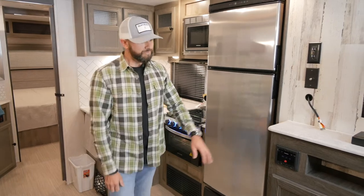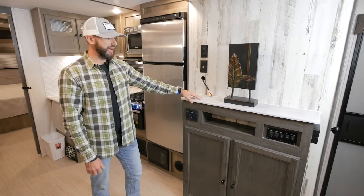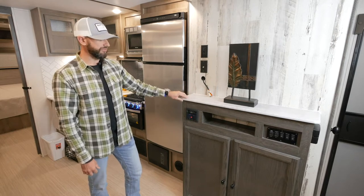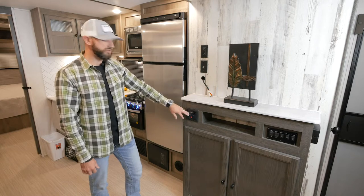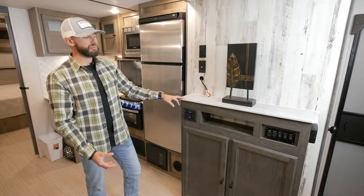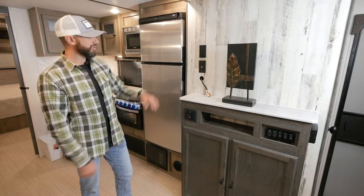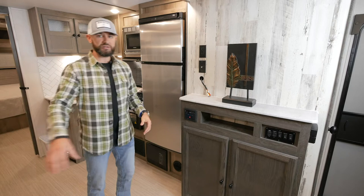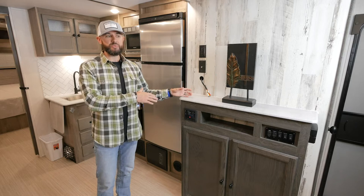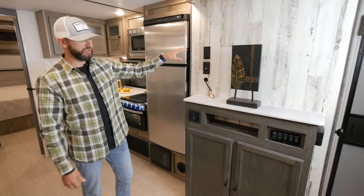Let's move over to the entertainment area. You've got a nice seamless top here, so if you set cups or drinks up there and things spill, you don't have to worry about it falling apart. You've got a Bluetooth stereo and a nice big dedicated area for a TV — this is going to be a spot for an optional 39-inch TV in this particular floor plan. You've got a sofa directly across from your entertainment area, which you don't often find in a bunkhouse setup like this.